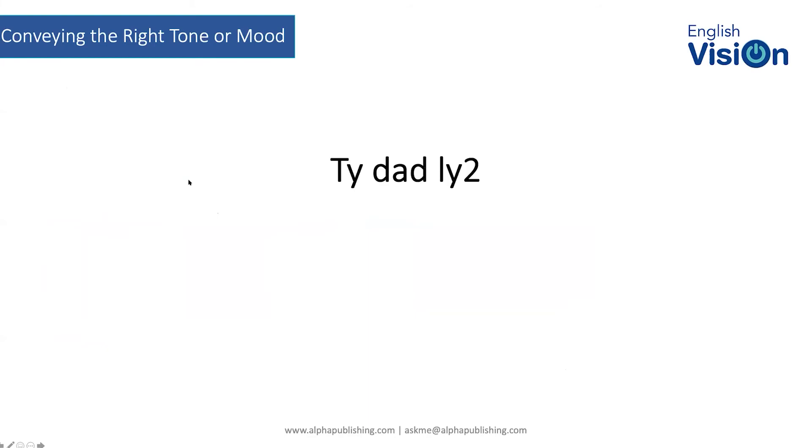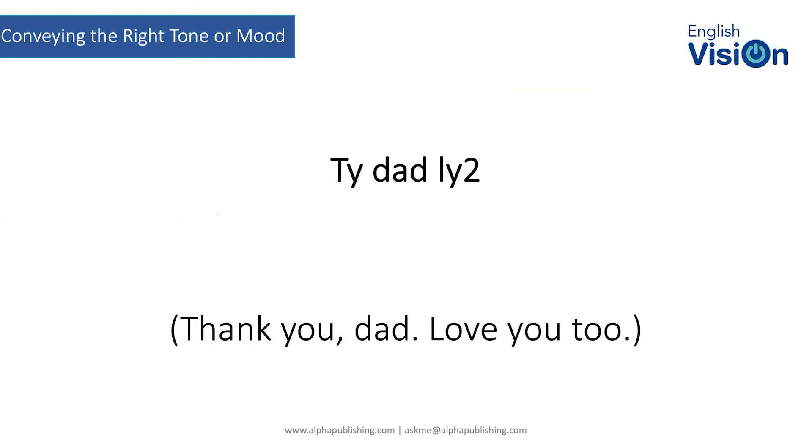One final abbreviation example. This is the one where, as a dad of a 16-year-old, you always like to see: 'Thank you, Dad. Love you too.'